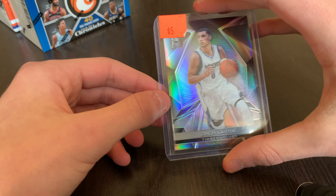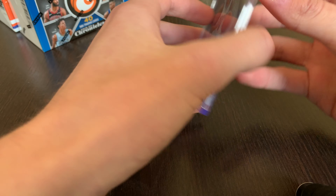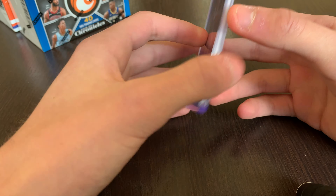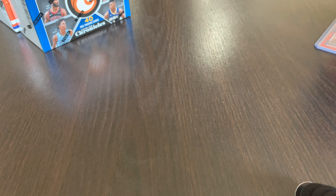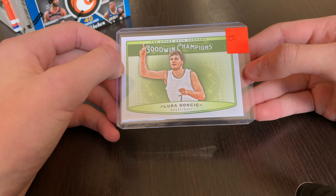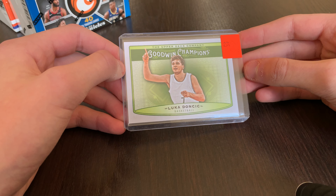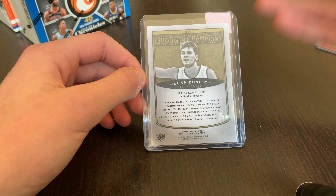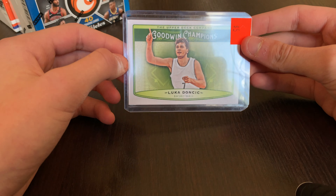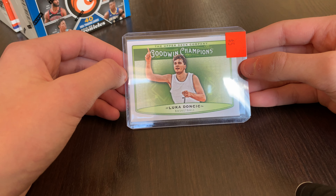A couple more cards: a Zach LaVine Spectra when he's with the Timberwolves — $5, from 16-17 Spectra. I'm a big fan of Spectra. And then an interesting card — technically my first Luka Doncic rookie. It's not Panini; it's Upper Deck Goodwin Champions. I'm a big fan of Luka — he's got really good potential and is really good right now too. It's not an investment card, but definitely a PC card I'm holding on to for a long time.